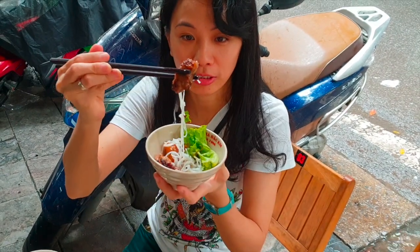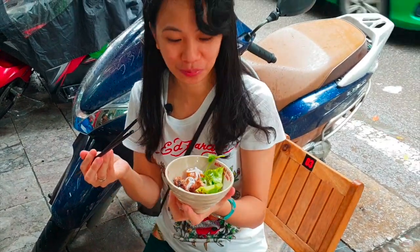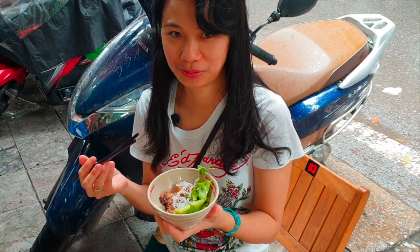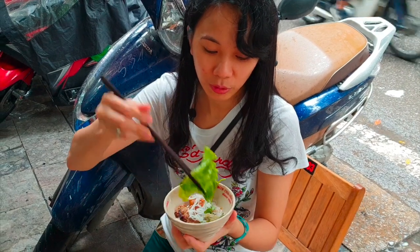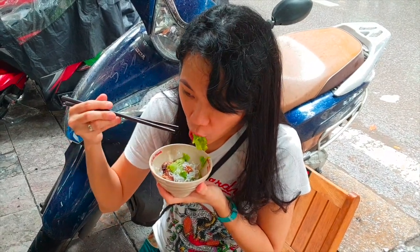The soup is sweet. Let's try the meat. Very yummy — almost melts in your mouth, very tender. Try it with the vegetables. I can taste some mint. Very, very nice combination. Bun cha is recommended!